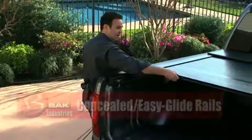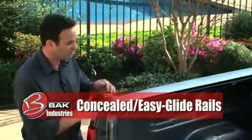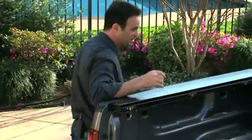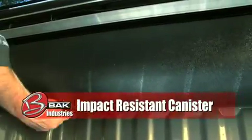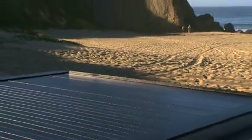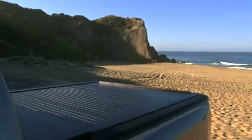The rails are completely concealed. Any water that gets onto the top of the cover simply drains into your side rails, is transported down into a water-tight canister. There are drainage tubes that drain water out of your truck bed. This is designed to stay nice and dry, keep your things safe, keep your stuff secure and away from the elements.